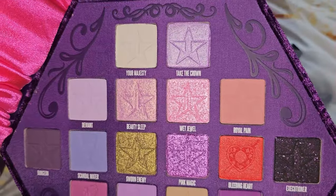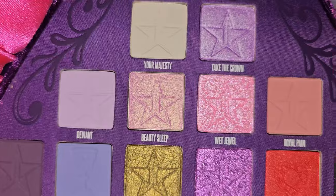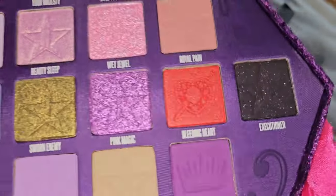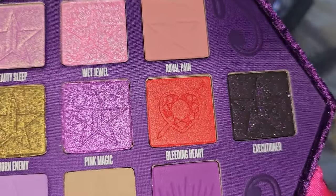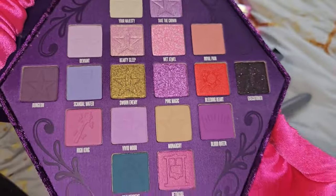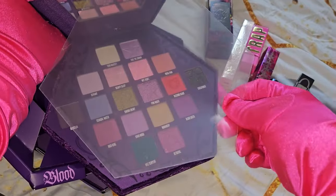When you open it up — here are the shades. Look at those shimmers, it's like a wet shimmer jewel look. And look at this shade, Executioner — it's a black shade with purple undertone shimmers. Next level. I love this so much. And there you go friendships, that's what we got for our summer mystery treat!